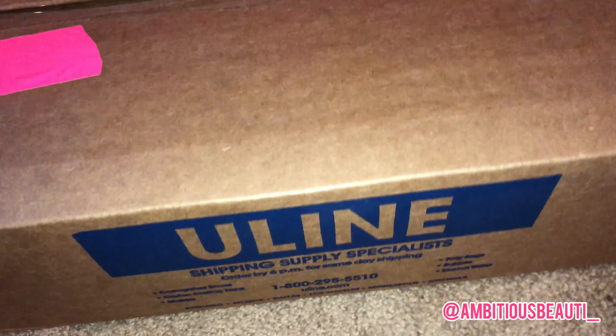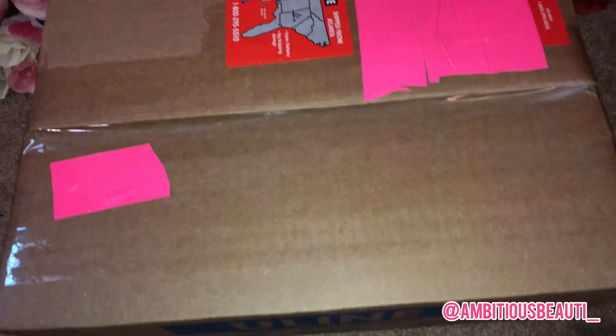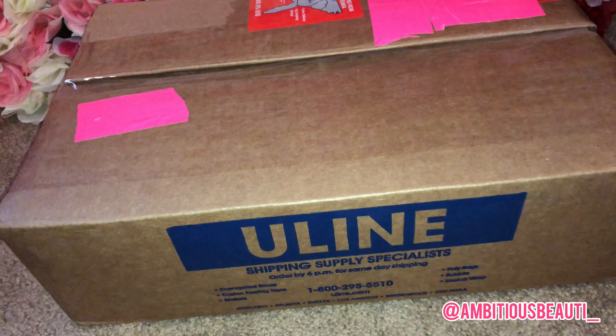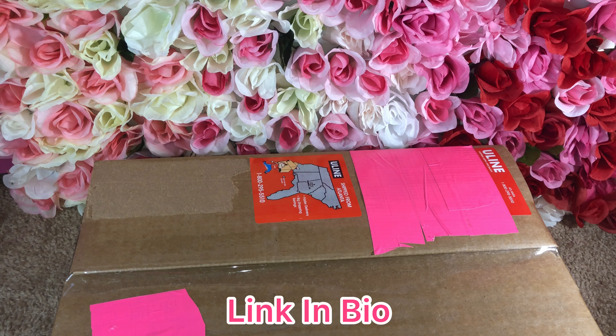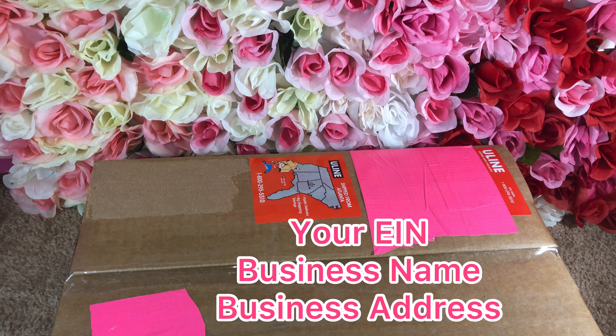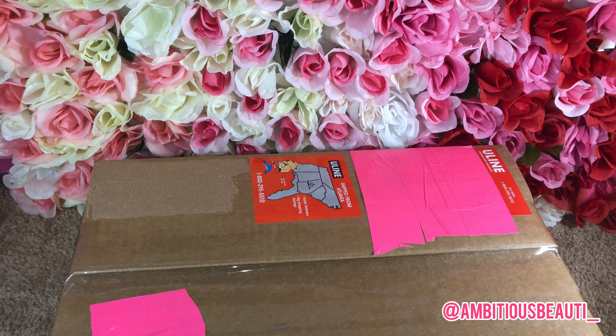Okay guys, here is our package. This package is from Uline. To obtain business credit with Uline, the only thing you would need is your business EIN number, your address, and your business name. What happens is you pick out the items, they ship them to you, and then they send you a bill to pay within 60 days.